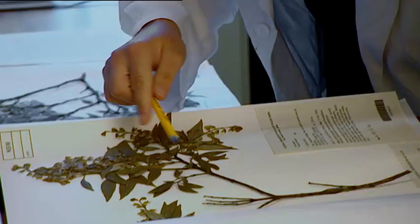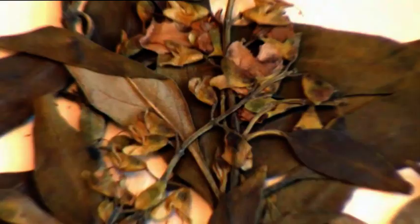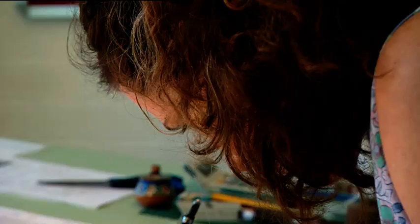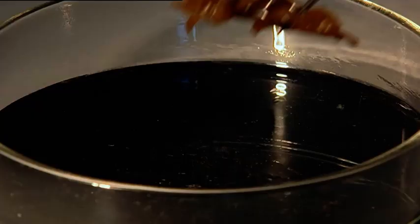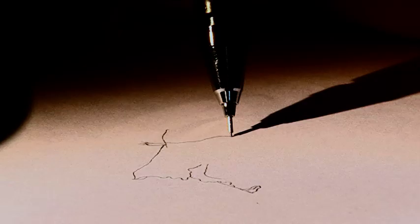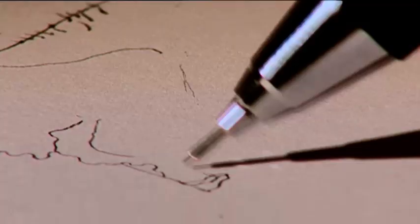I then get all that information and come back to my room and begin drawing. I can sometimes photocopy the pressed material and trace that in pencil first in order to get the dimensions correct. I also use the microscope with a drawing tube attached, which basically means we can very clearly draw minute details on the plant from the pressed or the spirit material.